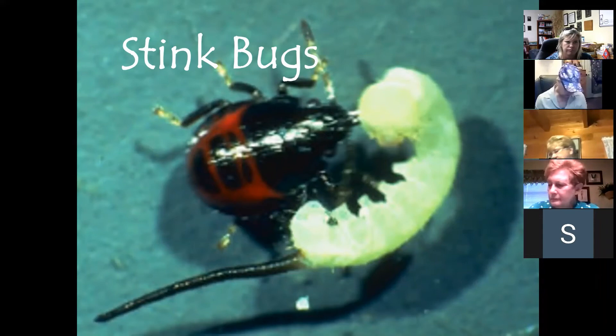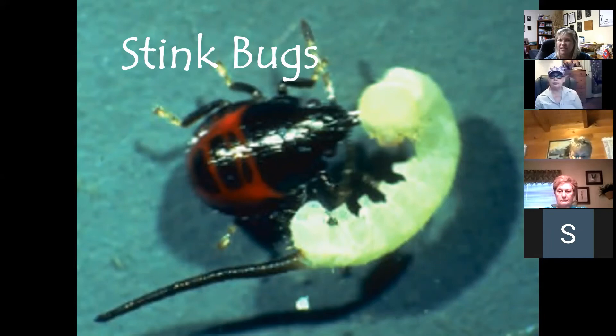Stink bugs are a mixed verdict — different species exist, they release a smell when touched, come inside in droves like Asian lady beetles in fall, and will pack tightly into stored materials like row cover or canvas in barns. Hundreds can fall out when you pull those materials. It's hard to fully classify them as beneficial.